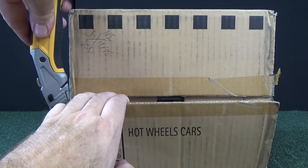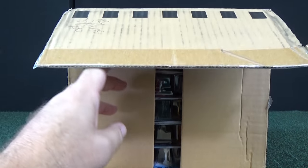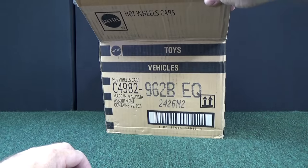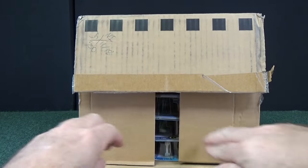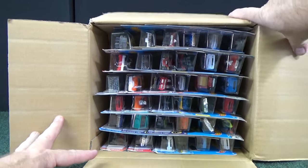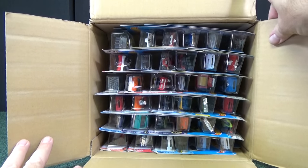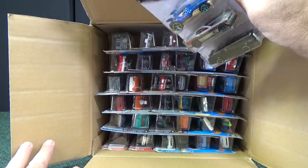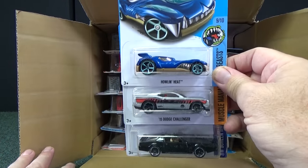Let's see what we have. This is a 2017 B — 2017 B — and it's a worldwide assortment. I already did the USA B case and it was fantastic. Lots of cool cars, entertainment cars. Did not get a super treasure hunt. I don't even think I got a treasure.